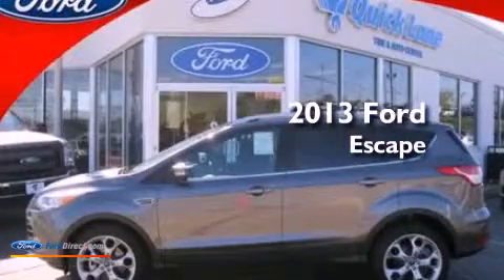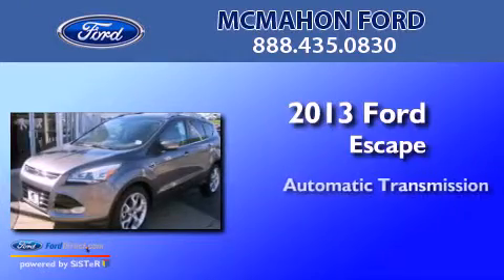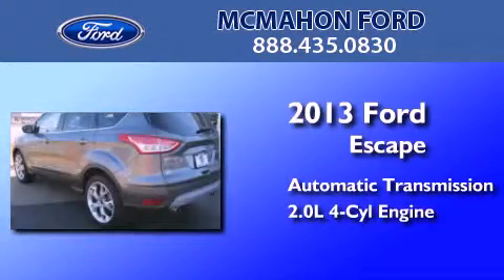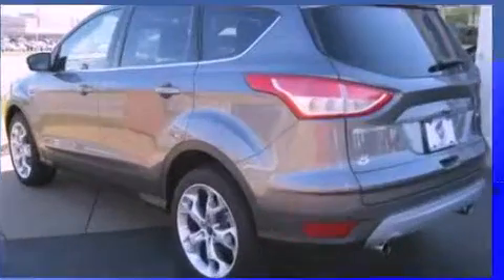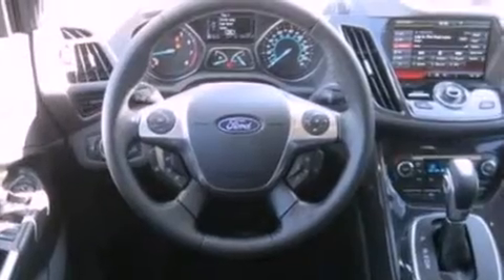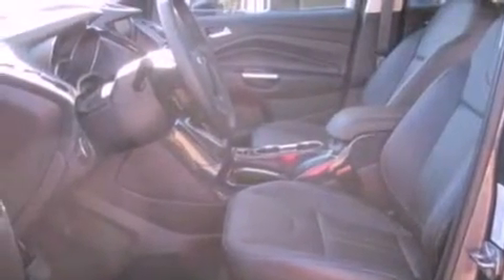This is a brand new 2013 Ford Escape. This crossover has an automatic transmission and an inline four-cylinder engine. Its top features include ten perfectly positioned speakers, commercial free satellite radio, aluminum wheels, and traction control and stability control systems.